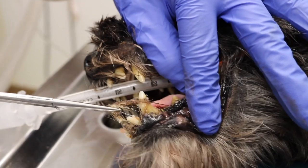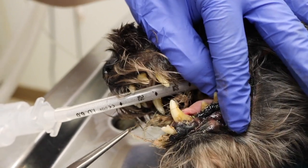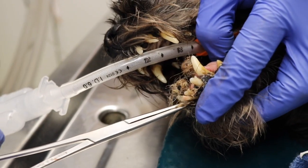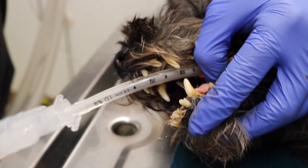I can't even explain to you guys the way this hair smelled. It is probably one of the worst things I have ever smelled in my career. Once the hair was removed, we were able to see the condition of the incisors and there was so much bone loss and infection that the teeth had to be surgically extracted because they were not viable.